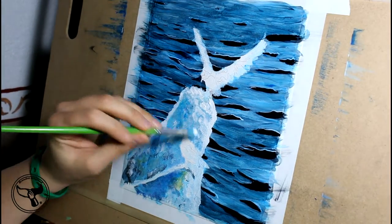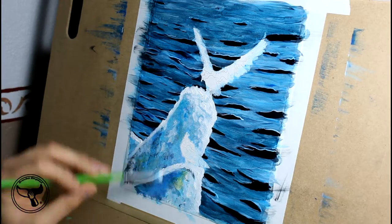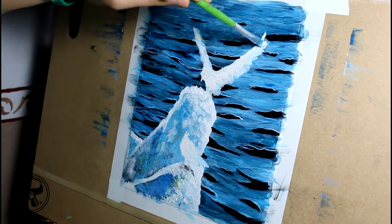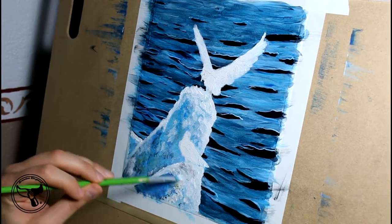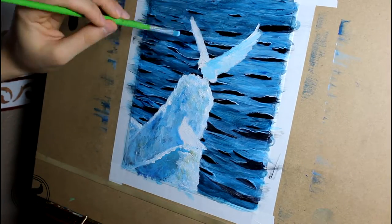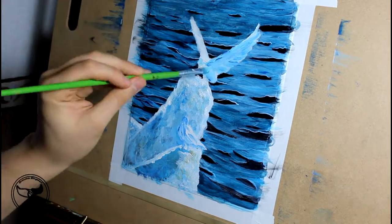What do these birds eat? If you have large gulls around your area, you might think of them as pests who steal your snack, hang around marinas, or even garbage dumps. But these birds only eat fish. This makes sense because of their habitat.